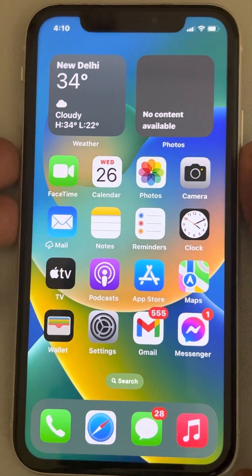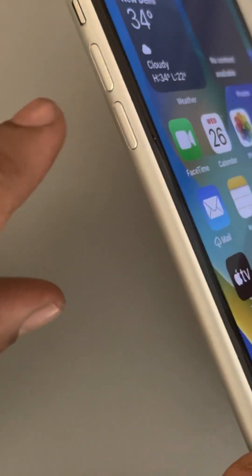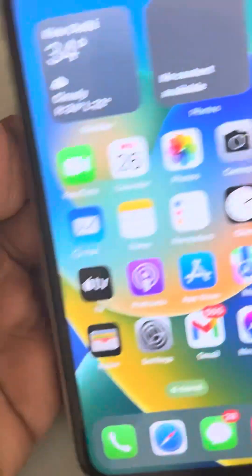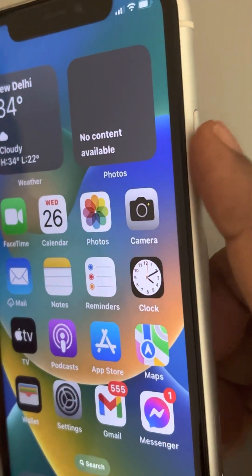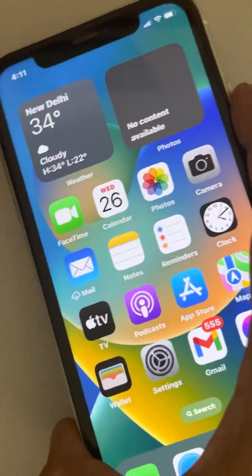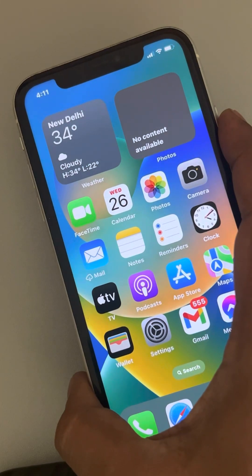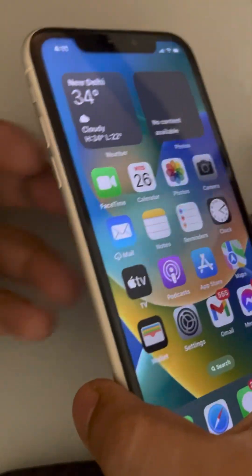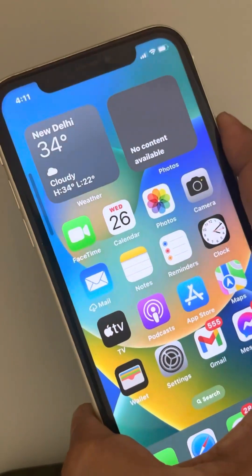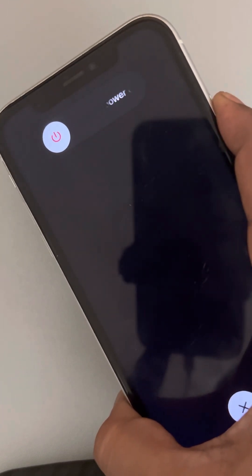To do a force restart, first press the volume up button, then press the volume down button, then press the right side button and keep it pressed until the Apple logo appears on the screen. Let's do it — press volume up, then volume down, then press and hold the right side button.